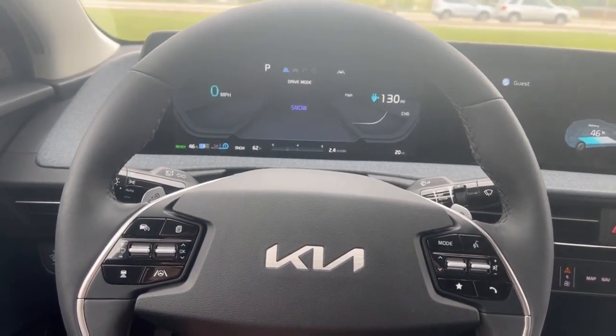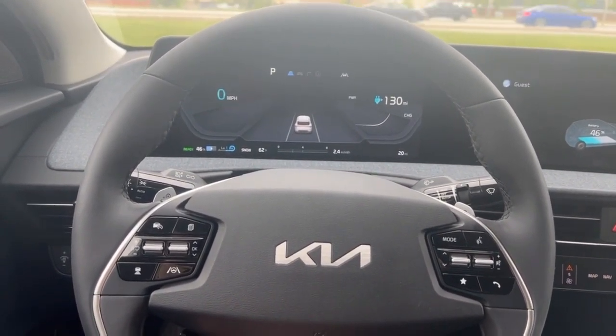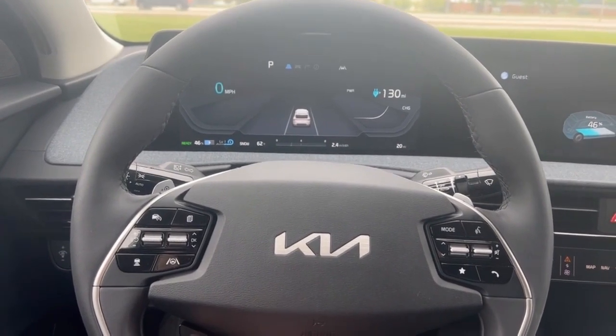If we press and hold, it puts us in snow mode. Snow is going to be an assist to your all-wheel drive, so if you're in slippery conditions, you can go into snow mode, and there is a little extra assistance there for you.